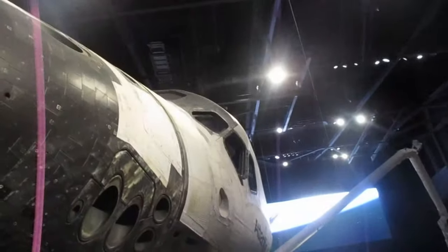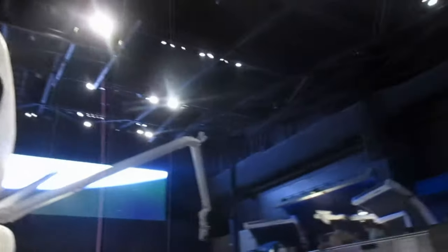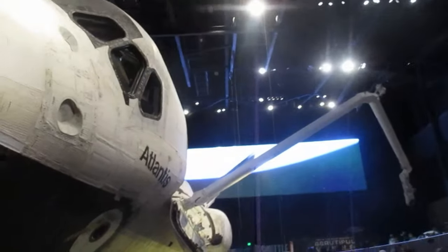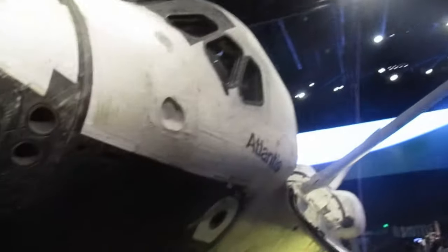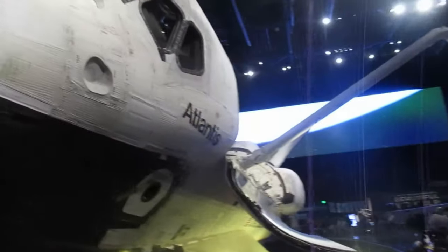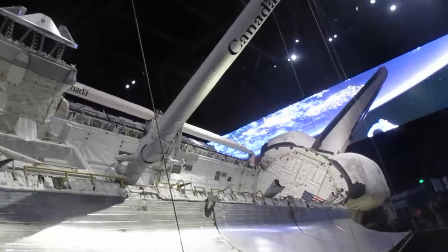Look at that — you've got the RCS thrusters, the Canada arm — it says Canada Army — that is so cool. And then the cargo bay is open. Dude, look at the wings — they're massive! It's huge, it's so big. You wouldn't think it's that big, but it's massive, it's immense. It's just like the Saturn V that we saw — it just comes out of nowhere how big it is.